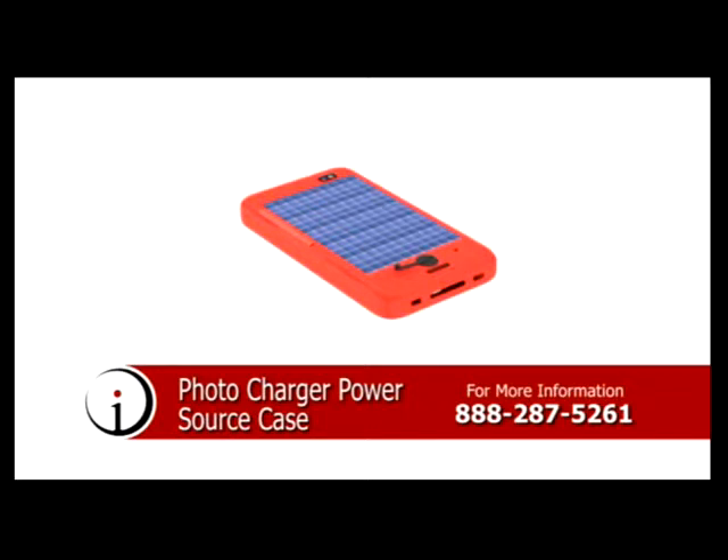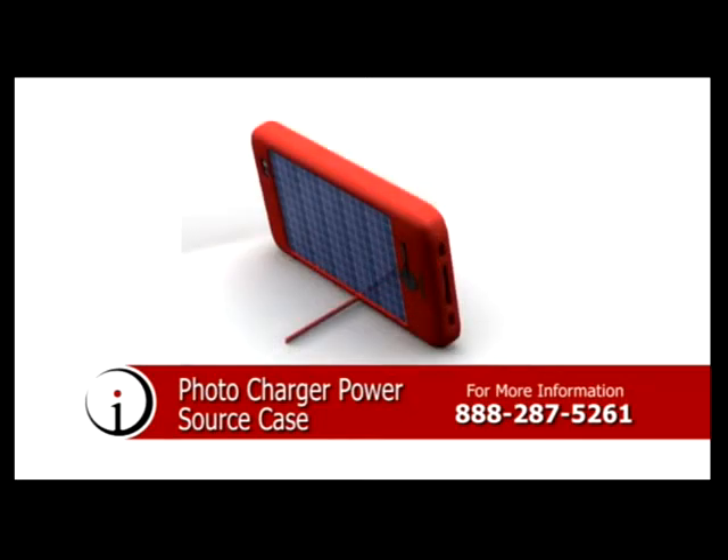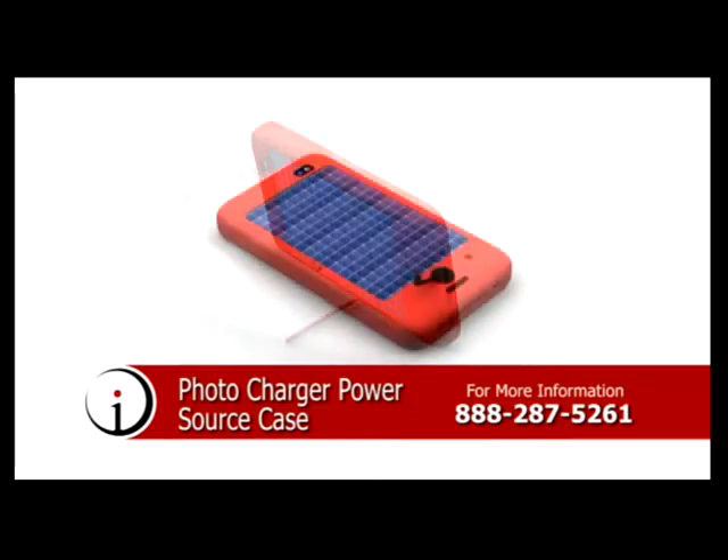Regardless of location or the availability of electrical outlets, one can feel confident that your phone or tablet will always be able to charge. Now you'll never have to fear running out of battery on your phone.